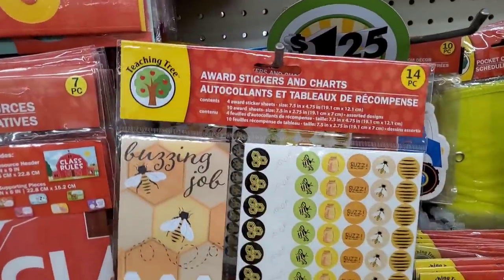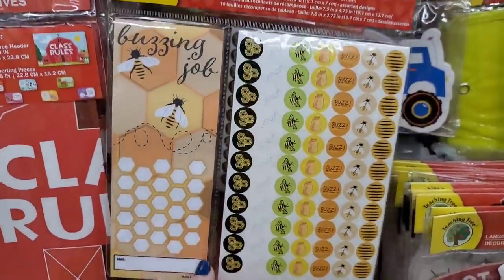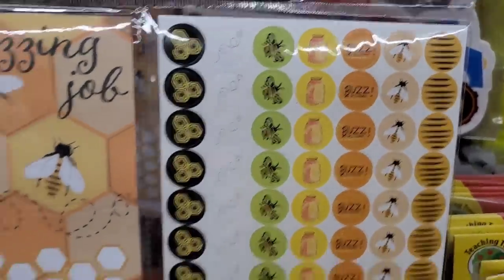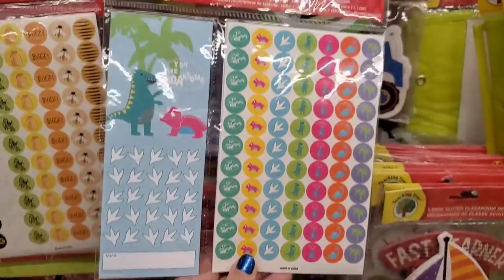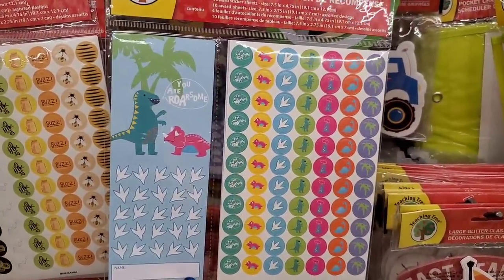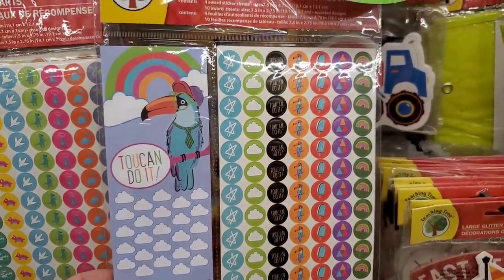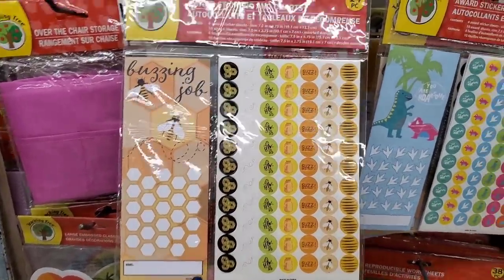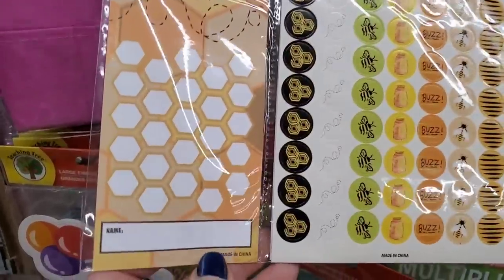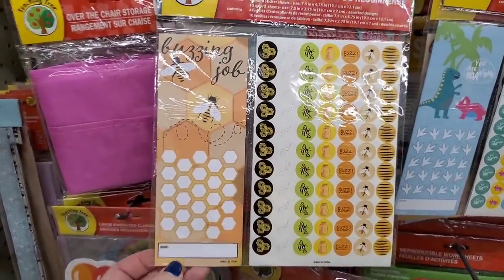In the Teaching Tree section, I'm seeing this and I just love it. It says 'Buzzing Job' — it's like a reward system, so cute! And this one is 'You Are Roarsome' with the dinosaur — lots of kids love dinosaurs. And this one says 'Toucan Do It.' But this buzzing job bumblebee one is just so adorable. Maybe you can use these in DIYs or junk journals.